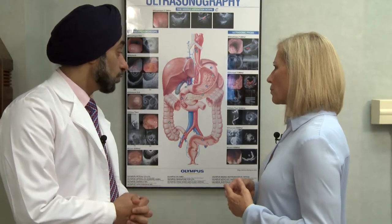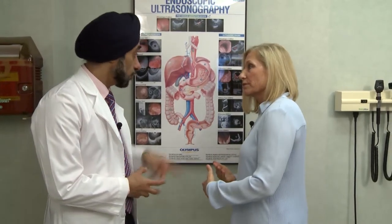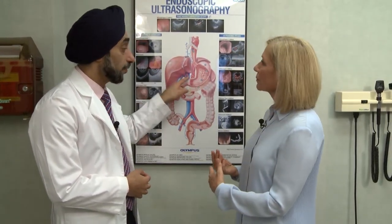These are procedures we're doing now which are minimally invasive. Basically, you're doing the surgery right then and there without cutting into the patient. Right — we are doing it from the inside rather than going in from the outside.